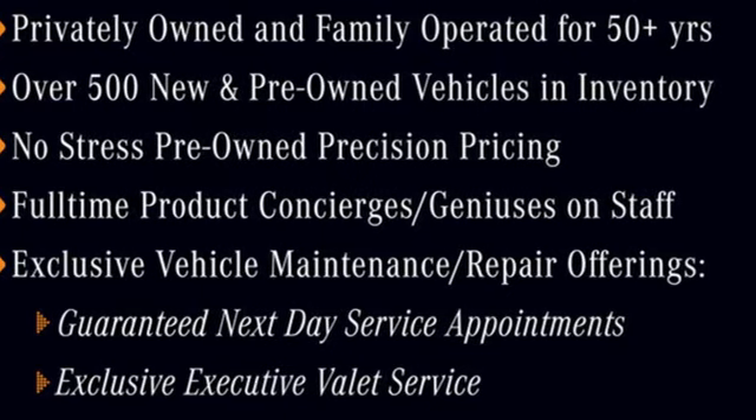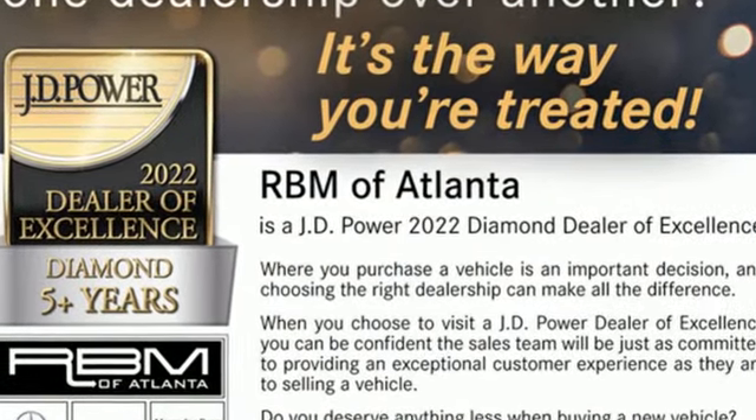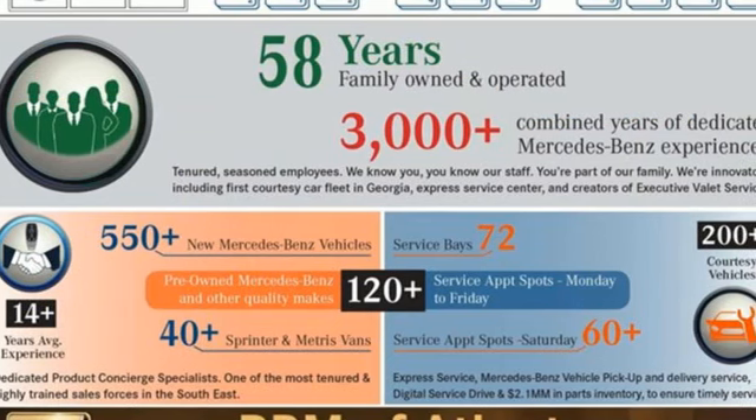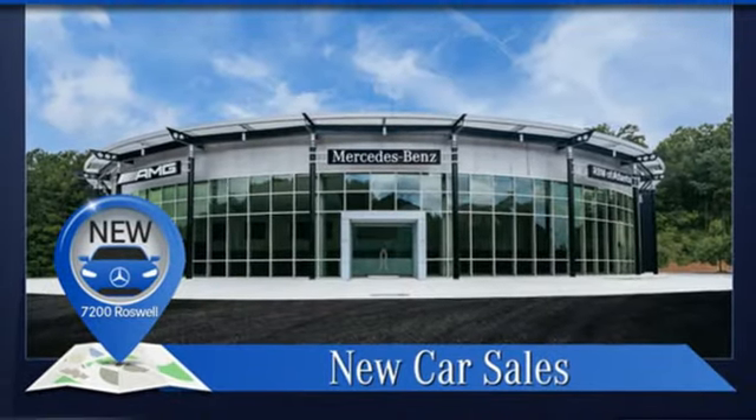It comes with all the amenities you need: wireless phone connectivity, air conditioning, external memory control, intercooled turbo V6 engine, manual tilting steering column, and push-button start.